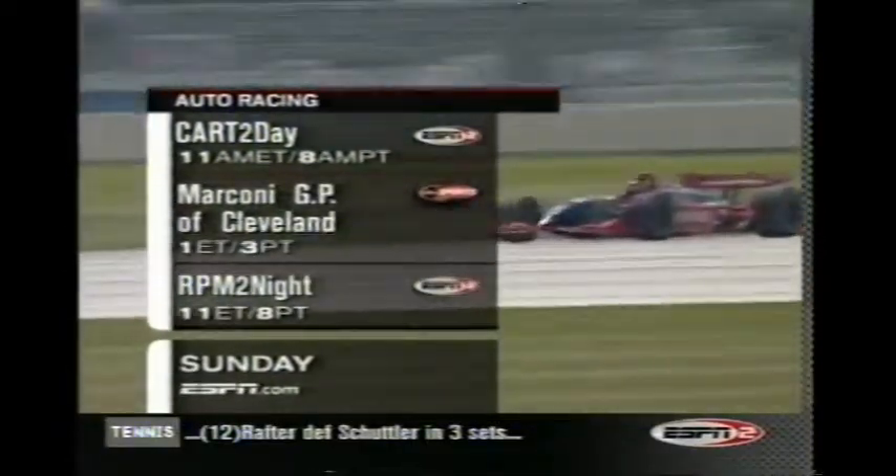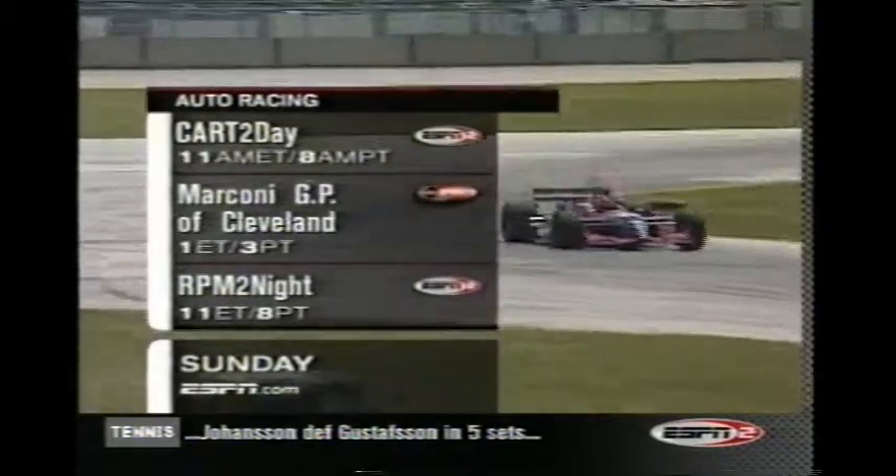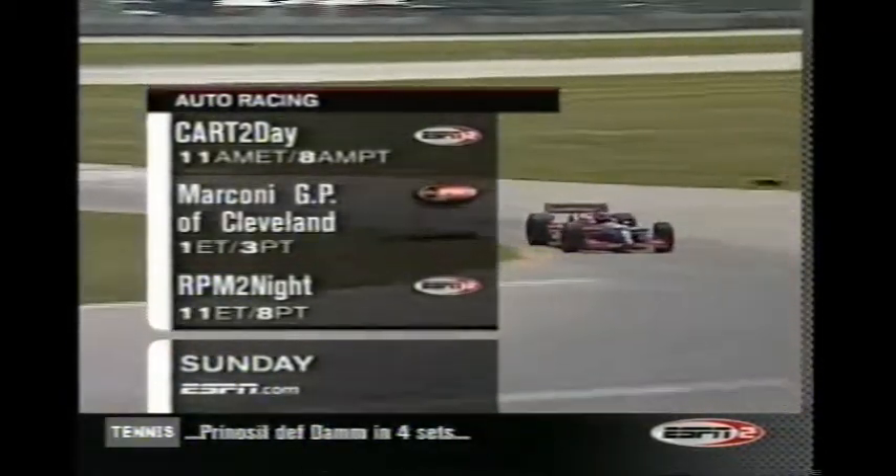Sunday, plenty of motorsports coverage: the Marconi Grand Prix of Cleveland on ABC Sports, then the wrap-up on RPM. For more, log on to ESPN.com, part of Go Network — Go.com.